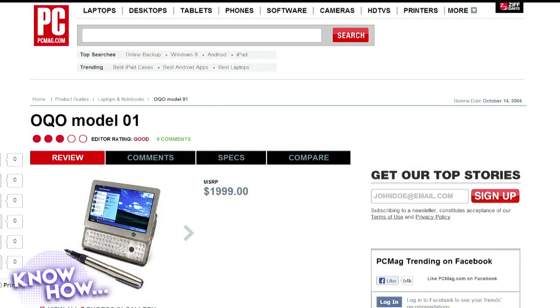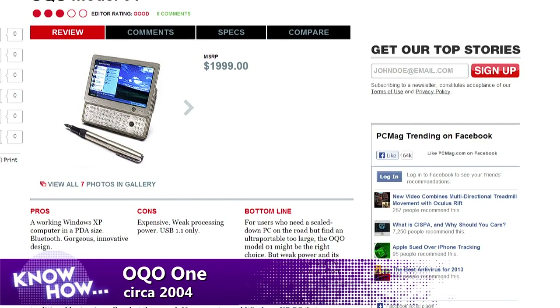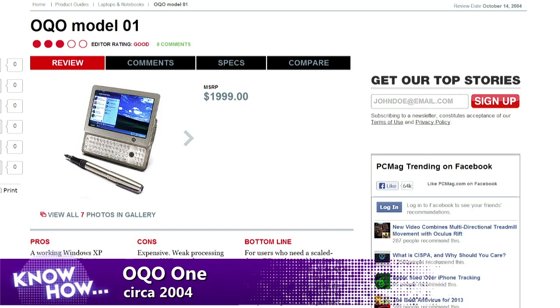...the OQO1 came out. I was super excited — I showed it on Live with Regis and Kelly and never saw it again. It was a Windows XP machine that cost two thousand dollars, had a stylus, and about a two-hour battery life. The keys were tiny targets, but the idea was you dock it and have a full-fledged computer. It went nowhere. Then there was a model two, founded by Palm and Apple people — it looked beautiful but had very little practicality.